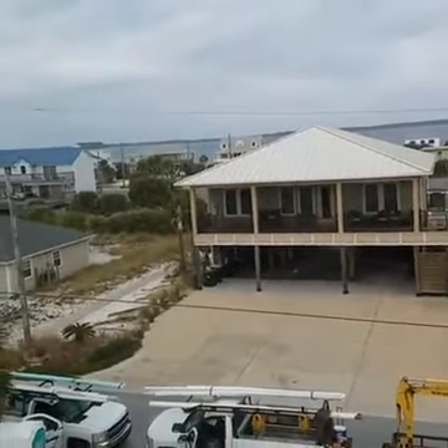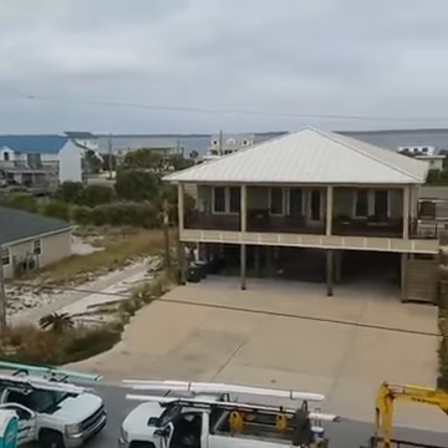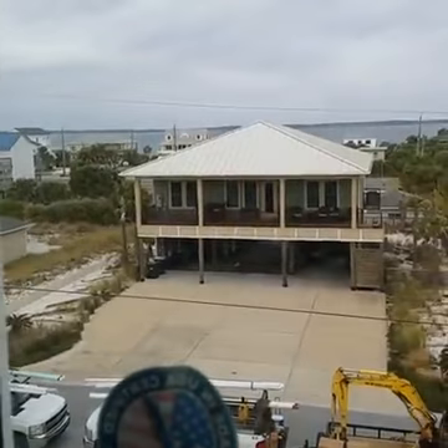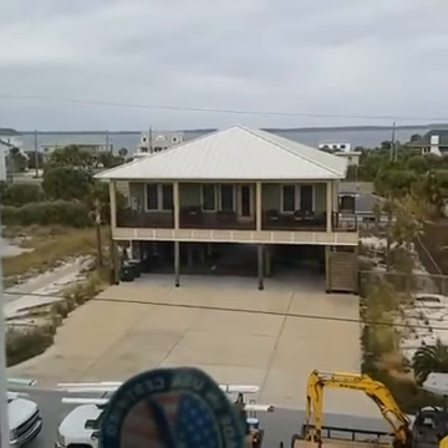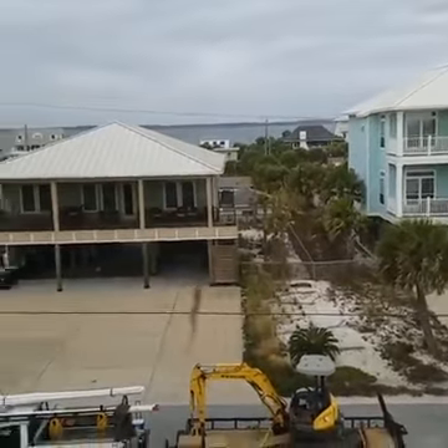So the place we're in now, we're up on the third floor. It's on Areola Drive. Five bedrooms, five bathrooms. Still being built, almost done — 2,644 square feet.